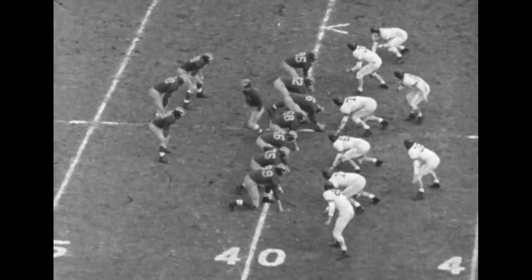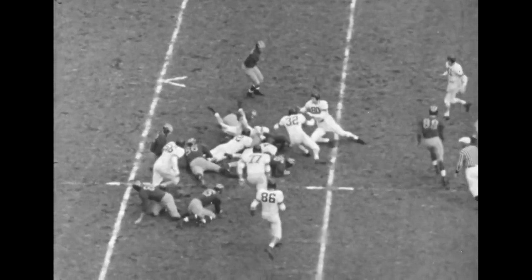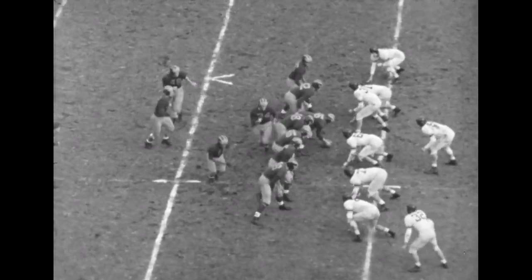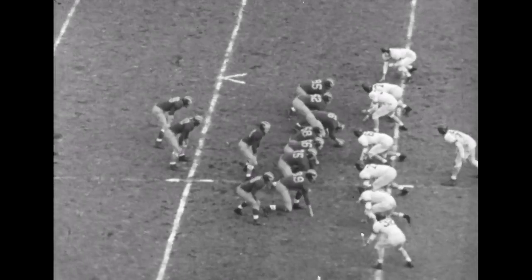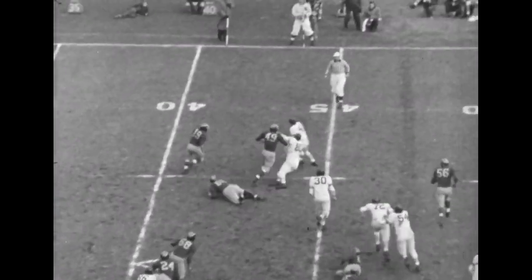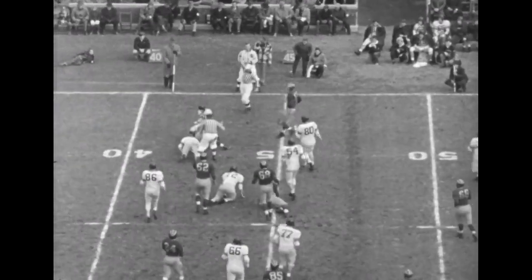Now we go to the second quarter — there was no more scoring in that first quarter. Bradford taking a handoff from Kutich, picks up about two. Michigan on the move again. Ball is on the 42, 43-yard line. Bradford going wide, tries to come upfield — Dick Albin pulls him down just about at the line of scrimmage.